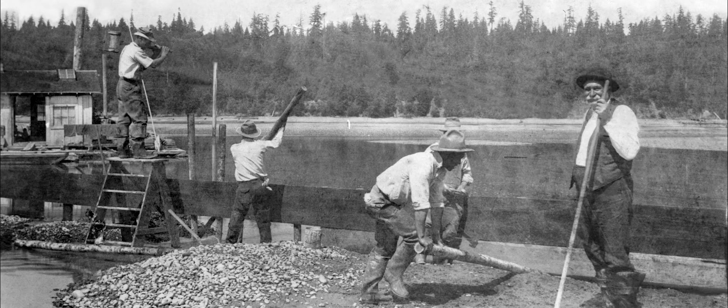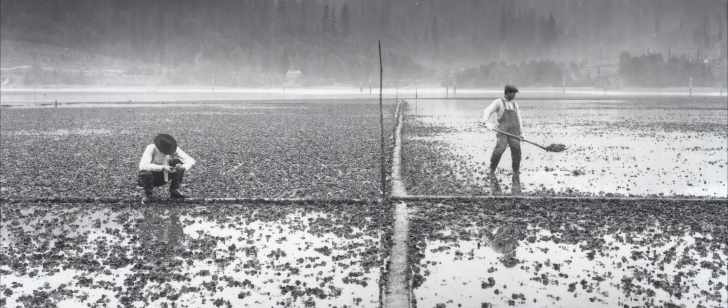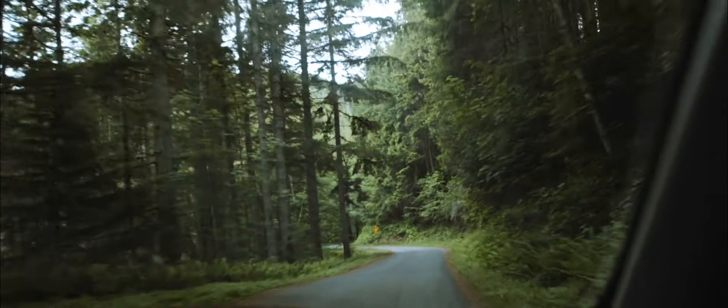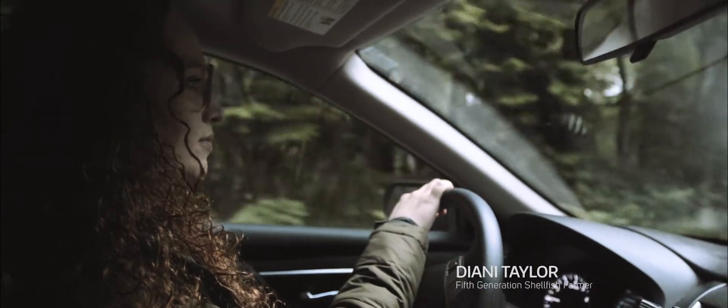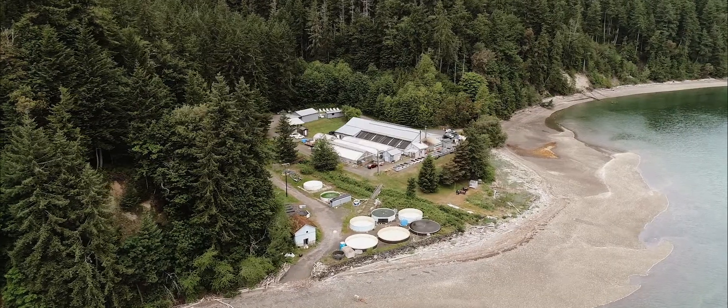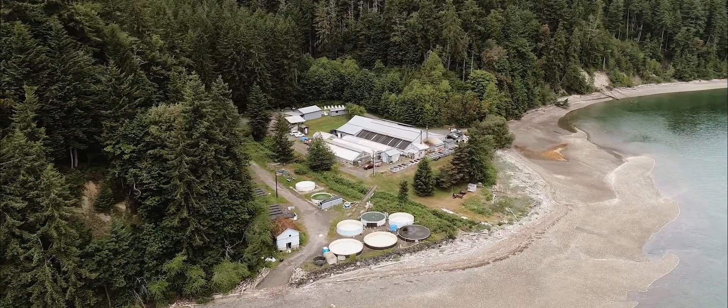My great-great-grandfather moved to the Puget Sound area in 1890. That's when he started farming shellfish. I'm the fifth generation of my family to farm shellfish, and a lot has changed between 1890 and today.